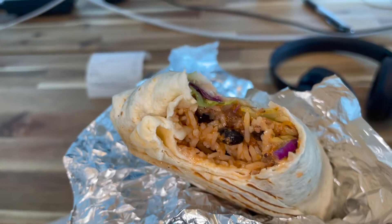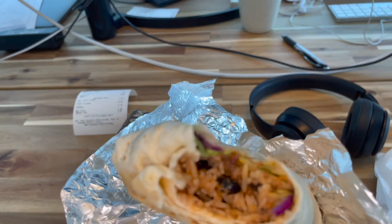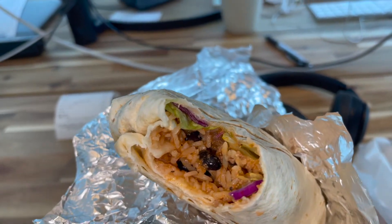So this is what it looks like inside. I got beef, lettuce, cabbage, rice, black beans, sweet chili sauce, sour cream, and tomatoes. Very, very good. Wow — 10 out of 10.